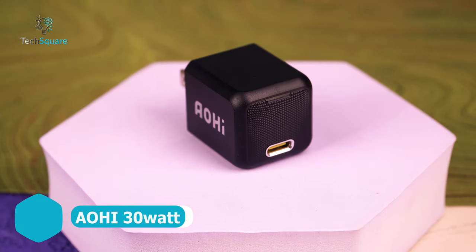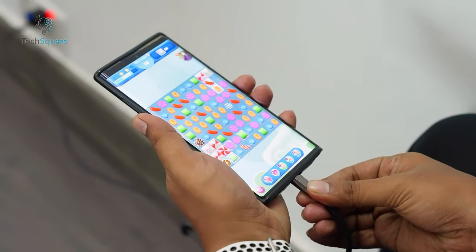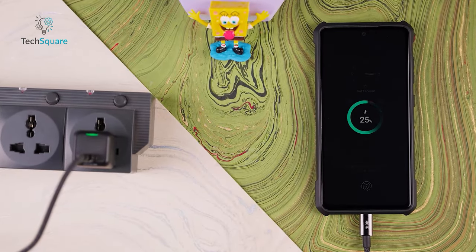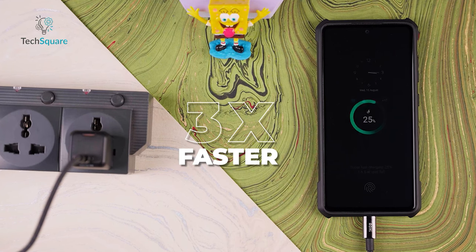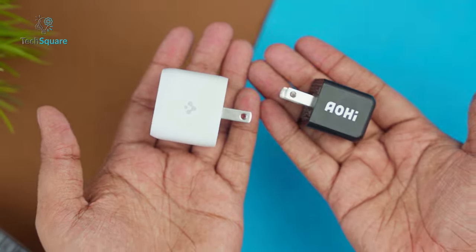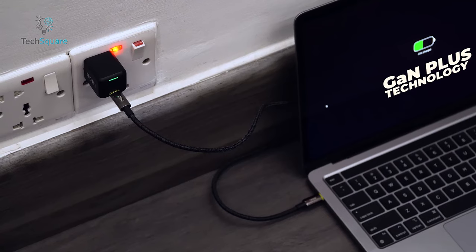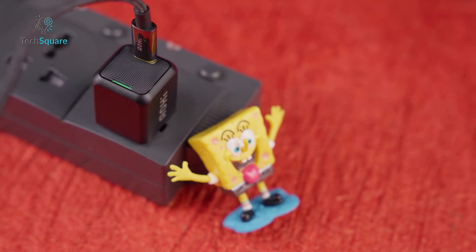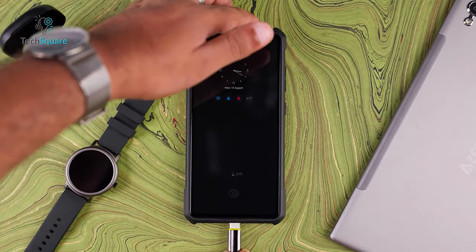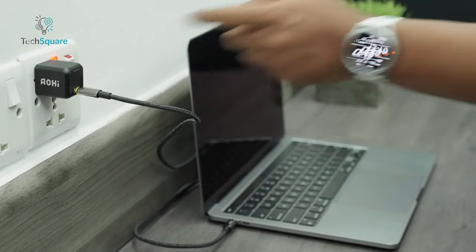The Aoshi MagCube 30 Watt is a compact powerhouse, combining technology for maximum power at minimal size and price. With USB-C power delivery, it charges your S24 Ultra three times faster than standard 5-watt chargers. The MagCube is 50% smaller than most 30-watt chargers, yet its GAN Plus tech ensures efficient and rapid phone charging without overheating. Equipped with three stages of intelligent charging, it safeguards your new phone's battery. The MagCube is compatible with various fast charging standards, offering a safe and quick charging experience for any device.